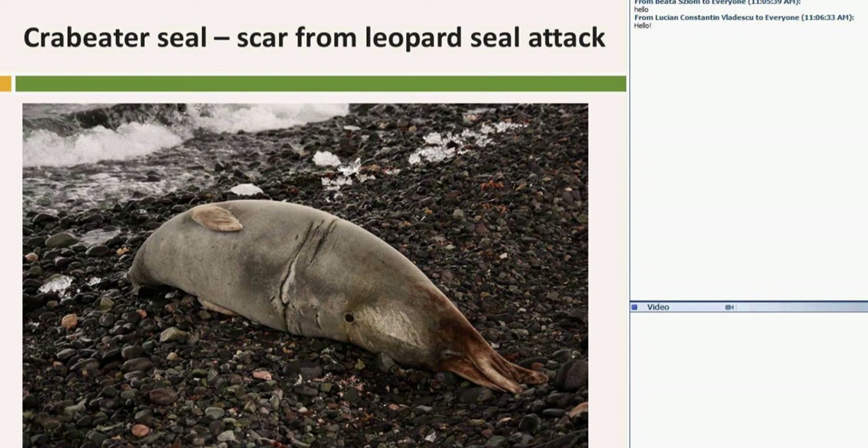During the first year after birth, about 80 to 90 percent of young-of-the-year juvenile Crabeater Seals are prey for Leopard Seals.